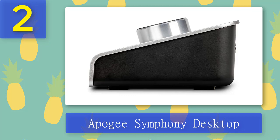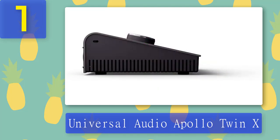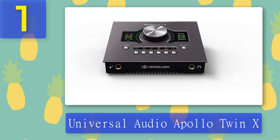Coming in at number one: the Universal Audio Apollo Twin X. Need a super-flexible interface with the ability to record real-time effects and extra DSP power for mixing? The Apollo Twin is one of the world's leading two-channel interfaces for serious small studios. All of Universal Audio's recording interfaces offer onboard processing power, UA's Unison impedance-matching preamp modeling technology, the LUNA recording system, top-tier AD/DA conversion, and a wealth of industry-leading plug-in emulations.